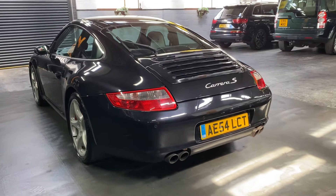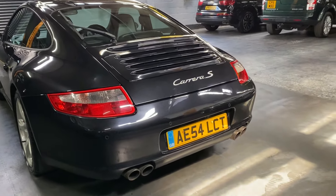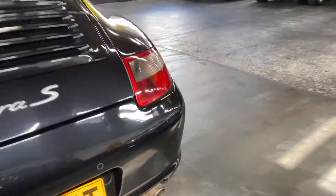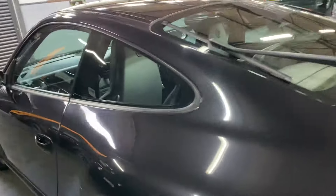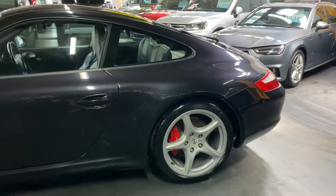Obviously he cherished it and used it, but at this price point it just makes it a really usable example. It isn't a showroom-condition car — it has got some marks on it, and I've taken pictures of those. There's a little bit on the back bumper, stone chips on the front bumper, and a couple of marks around the vehicle — but that's reflected in the price.